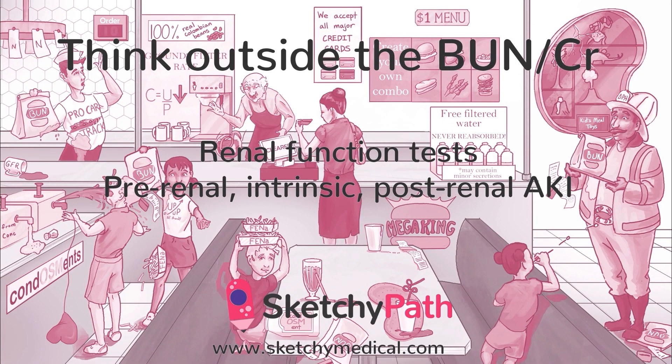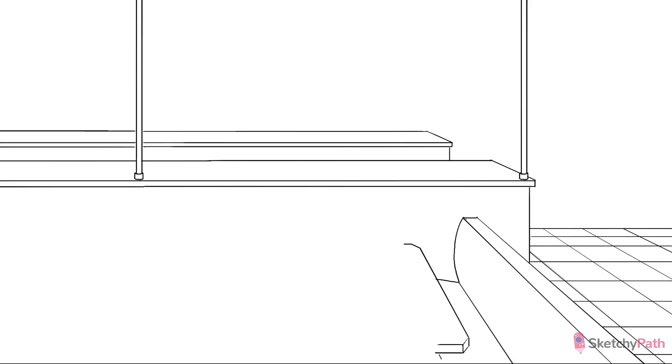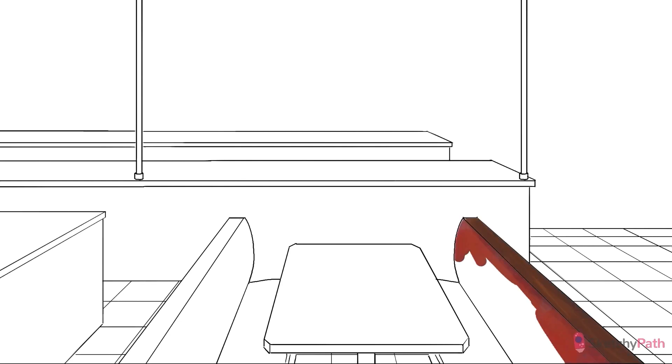I can tell you're really excited to get into renal pathology. It's like one of the kids' meals at Mega King Burgers — you just want to jump straight to that toy. I don't blame you. They've got the entire new line of Jurassic Park toys, just in time for the movie release.